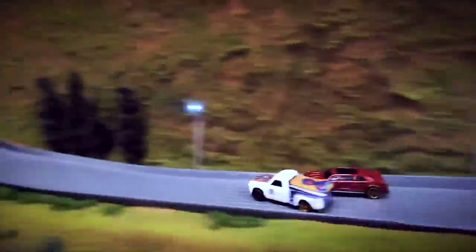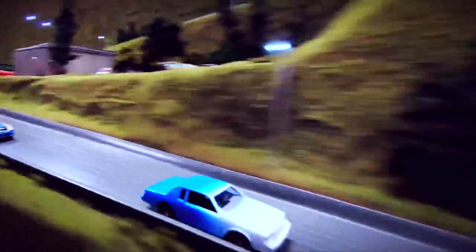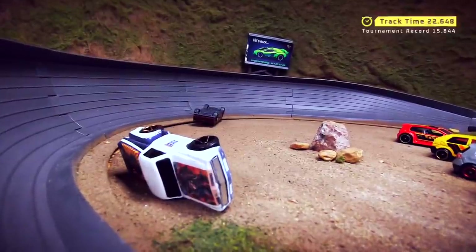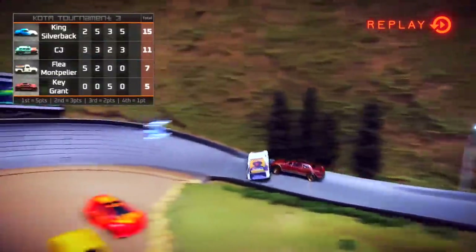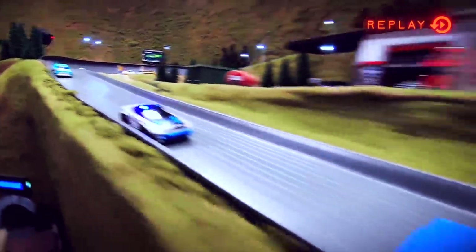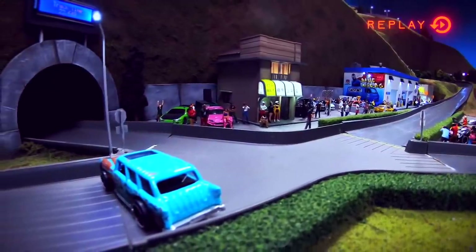This time Key Grant and Flea Montpelier are in the front row — they are the two fastest drivers in this race. Flea gets sideways and both drivers are out — a double wipeout on turn two. The police are in pursuit of Silverback. Silverback rounding the final turn with the police right on his tail. He just tried to push the police car off the road — an aggressive move by King Silverback. Flea Montpelier down again in the Chevy C10 — that's his second DNF in a row, and that is Key Grant's third DNF for the night. They have zero chance of winning tonight, which is a shame because they both have faster vehicles than CJ or Silverback. It doesn't do you any good to have speed if you cannot control it.